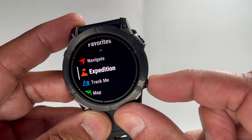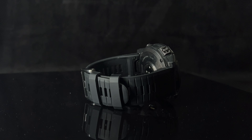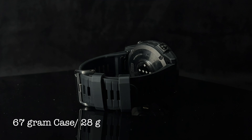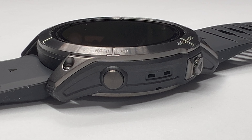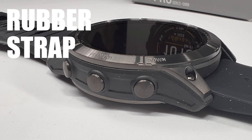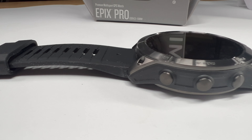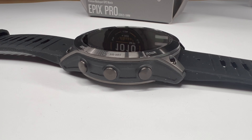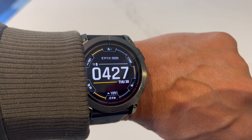Comfort is important for a watch this size. The silicone rubber strap is dynamite, and there are lots of options on Amazon and other strap companies for compatible straps — for the Garmin Phoenix as well as the Garmin Epics models, including the X and Pro models in 51 millimeter. That versatility is a plus.